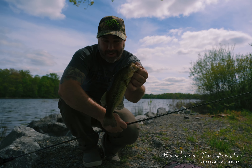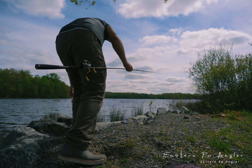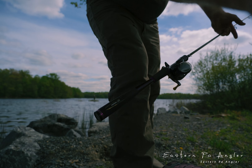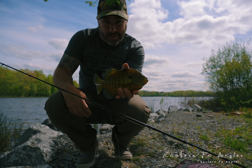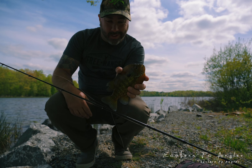First little bass on the micro ned — so cool! Big gill, so much fun. Micro TRD, good time.